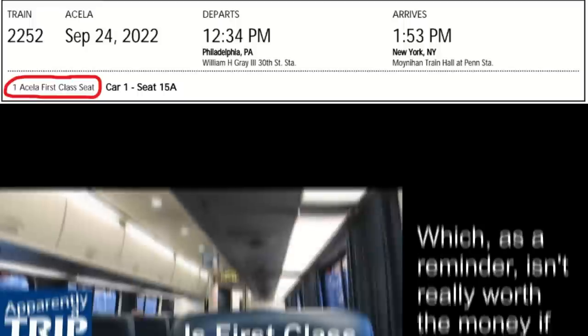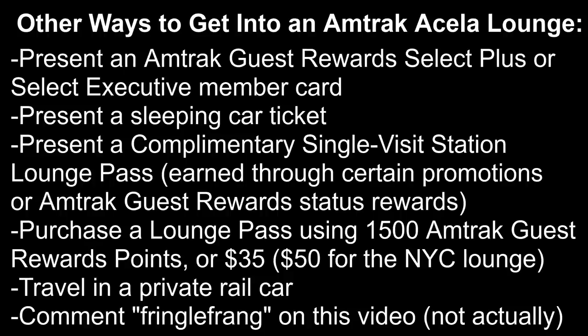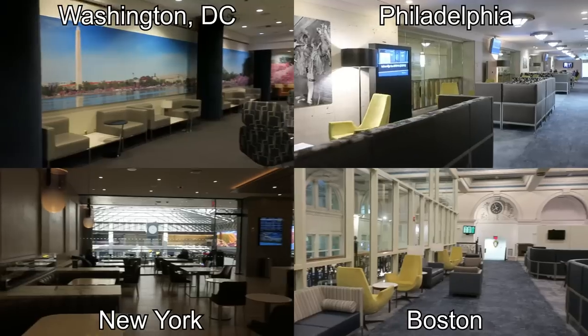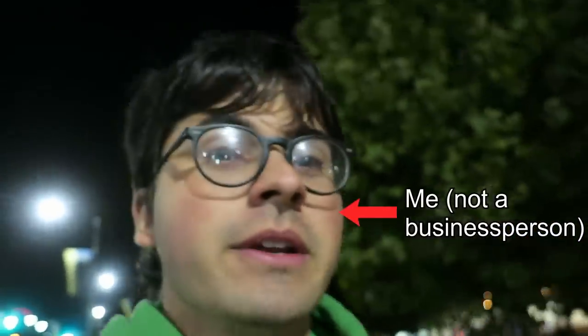If you have an Acela first-class ticket, you're welcome into the lounges at both your start and end stations — asterisk. But I know what you're thinking: which of these Acela lounges is the best? Well, I visited them all in one day to find out.